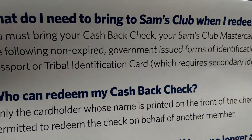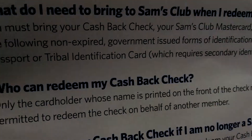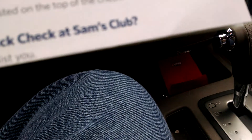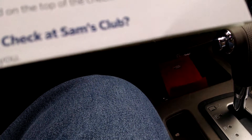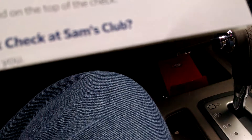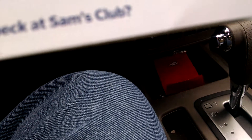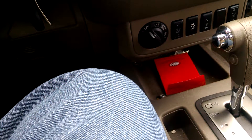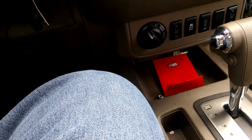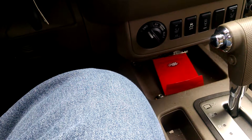What do I need to bring to Sam's Club when I redeem my cash back check? You must bring your cash back check, your Sam's Club Mastercard — which is also your membership card — and one of the following non-expired, very important non-expired, government-issued forms of identification.